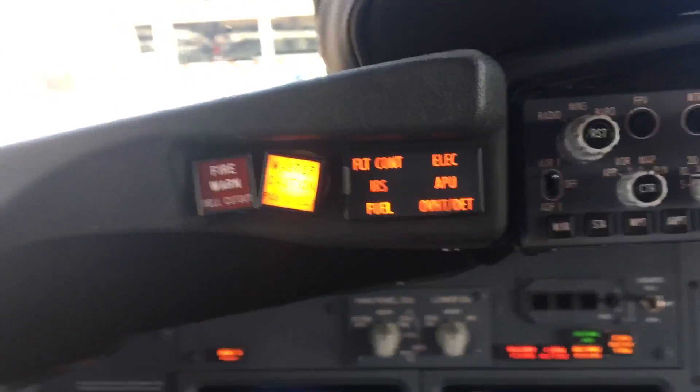Now, what if one of these bulbs — or even two of these bulbs — would stop working? Well, the thing is that every one of these lights has two bulbs involved in them. If both of those bulbs would actually stop working, then there's no way for us to know if that system has a fault or not, because that's the light that will illuminate and tell us something is wrong. We would get a master caution warning, which is the one over here, but it would be very hard to see which one it is because all of the lights would be out.